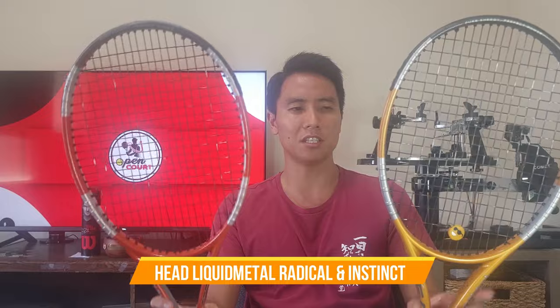To finish up my Head lineup, I have the Head Liquid Metal Radical MP and the Liquid Metal Instinct MP — two classic frames. The liquid metal technology is located in the corners, and these are some of the most responsive rackets I've ever used. Many pros still use the liquid metal mold, just painted to look like recent versions. The Radical MP is a very light racket — a bit too light for me, so I've added weight. The Instinct MP is very head-heavy, giving incredible stability. If you play against hard hitters, this won't twist in your hand. The Radical is a better all-around stick; the Instinct is better from the baseline.